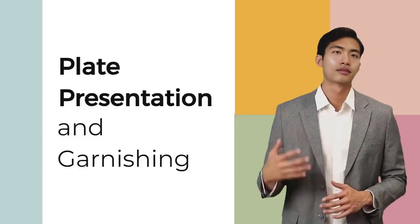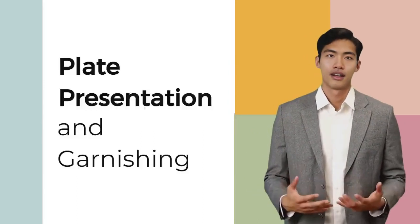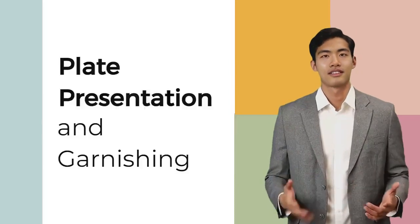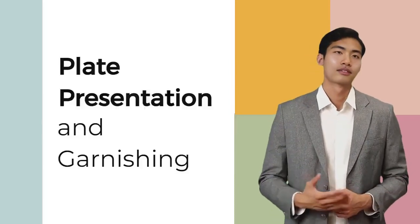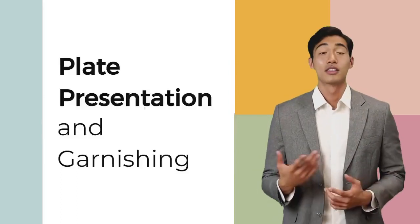To enhance a dish's presentation, seasoned chefs often add a touch of magic by adorning it with edible flowers, delicate herbs, and luscious sauces. Following the concept of the rule of odds, incorporating odd numbers of elements can create visual appeal and make the dish more memorable.